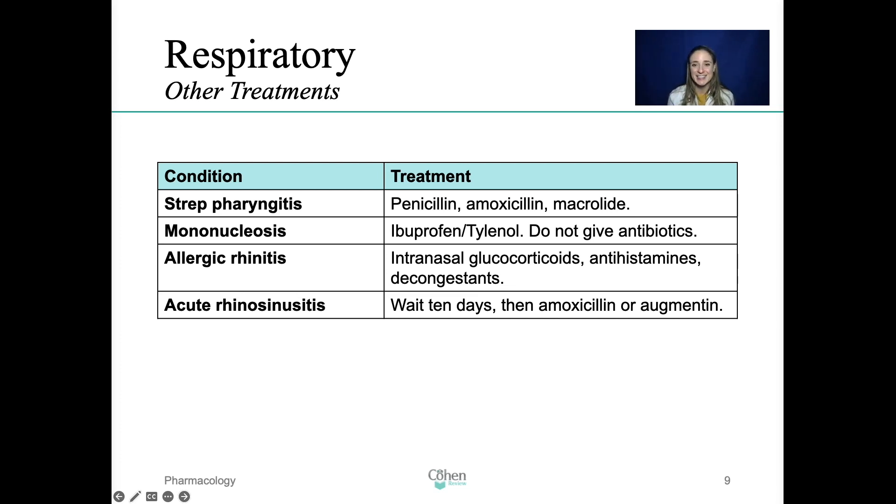For mononucleosis, this is an acute, self-limiting infection with an incubation of four to eight weeks. It's caused by the Epstein-Barr virus and is also known as the kissing disease. There's a triad of symptoms: fever, pharyngitis, and lymphadenopathy. Treatment: be careful — you do not want to give an antibiotic; this is a viral infection. If you mistake it for strep and prescribe a penicillin, they will develop a diffuse maculopapular rash all over their body. Instead, mononucleosis is treated symptomatically with ibuprofen or Tylenol for fever, but do not give antibiotics.